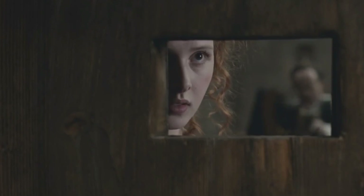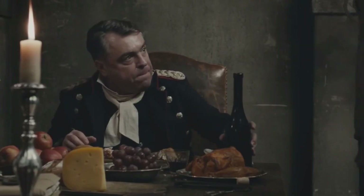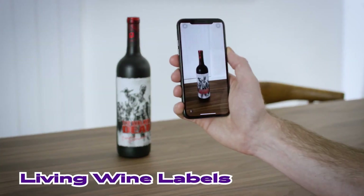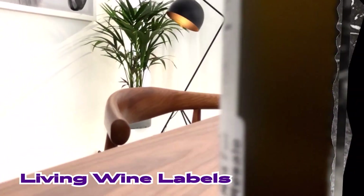Not only did the Living Wine Labels app go viral with over a million downloads in a year, it secured 19 Crimes a Brand of the Year nomination by MarketWatch. If that wasn't enough, other wine brands followed the success of 19 Crimes and launched their own storytelling apps for labels.